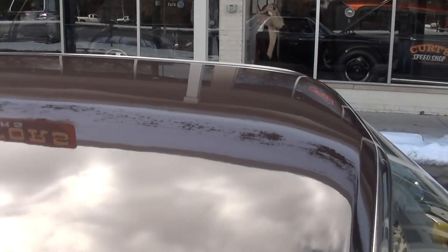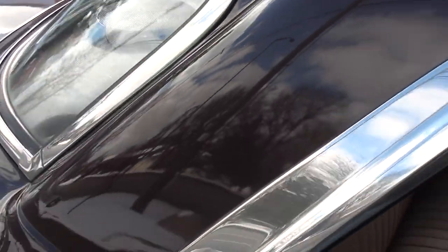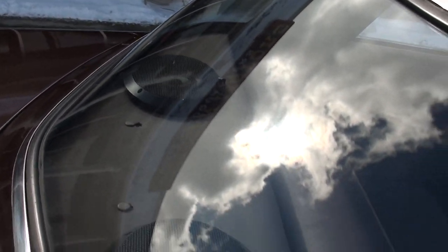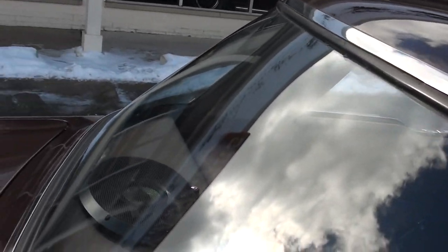Beautiful paint. I love the color combination — was shocked when I found out it was original. We ordered a new package tray for the back. It's got a couple little splits in the original seat back there; I just didn't want to mess with them. The front seat's been replaced.